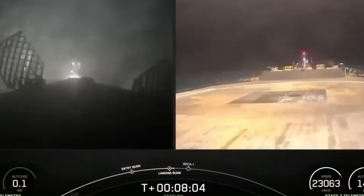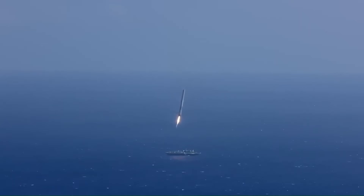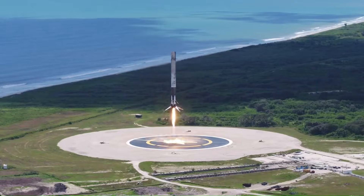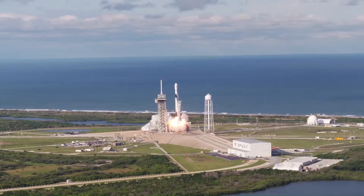The margin for error is extremely small. The drone ship itself is not stationary — it moves with waves, wind, and ocean currents — yet SpaceX routinely lands boosters within a few meters of the target point. Each Falcon 9 booster weighs around 25 tons dry and stands over 40 meters tall, which makes the precision even more impressive.